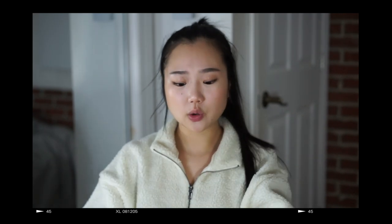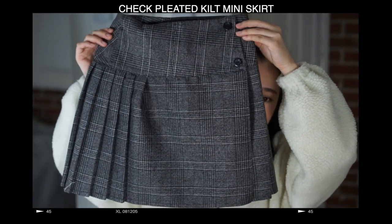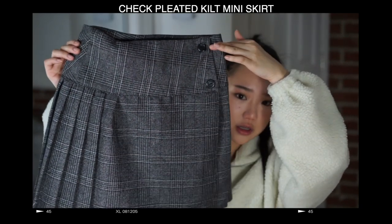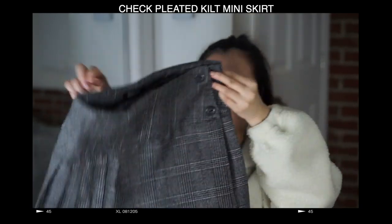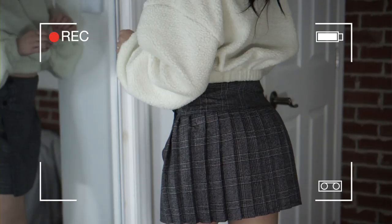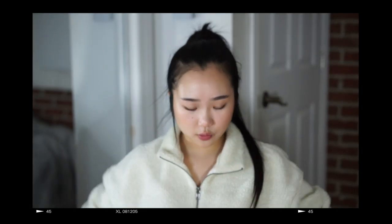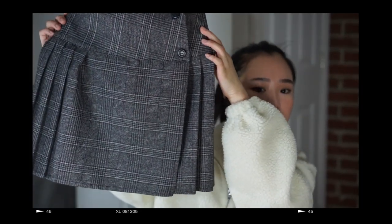The skirt I'm about to show you guys is so cute. It just looks like a schoolgirl skirt and I love how they made it. There's this waistband that really hugs at your waist and it slightly flares at the end.